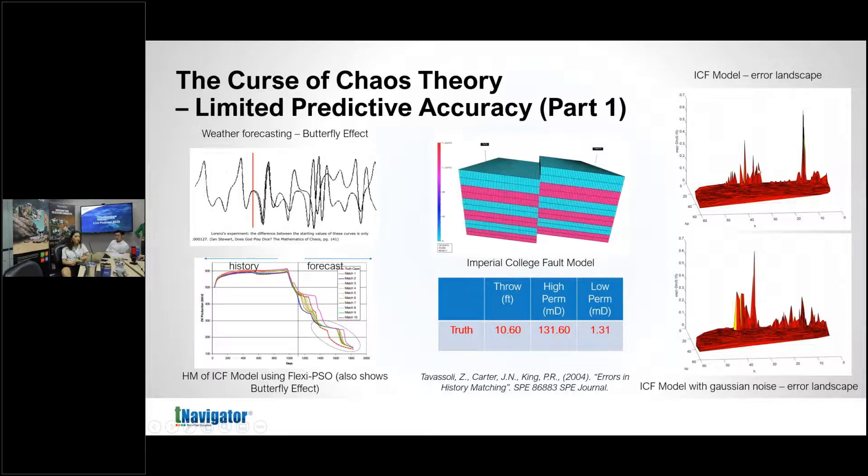The resulting error landscape — actually an inversion landscape — shows the truth-case history match point at the highest location. What's interesting is that you can find multiple matches in that landscape. This is why it's so important to have an optimizer that can find multiple history matches rather than just a single one. And if you take that exact same model and add only one percent Gaussian noise, the error landscape changes dramatically.